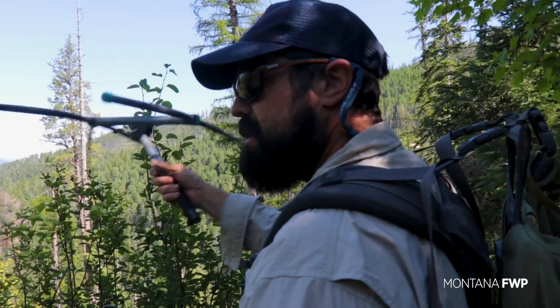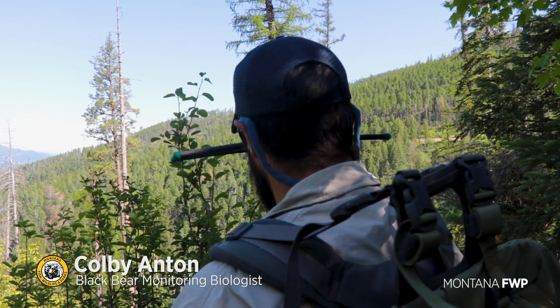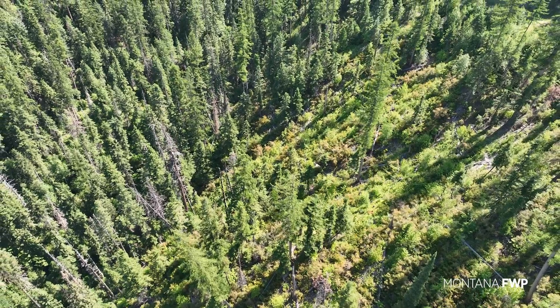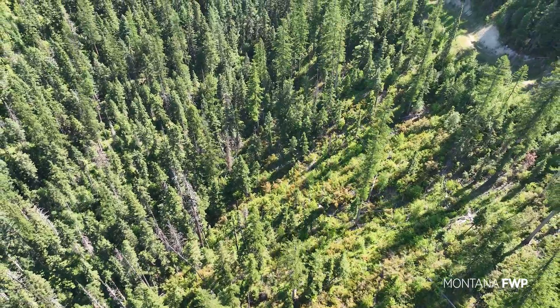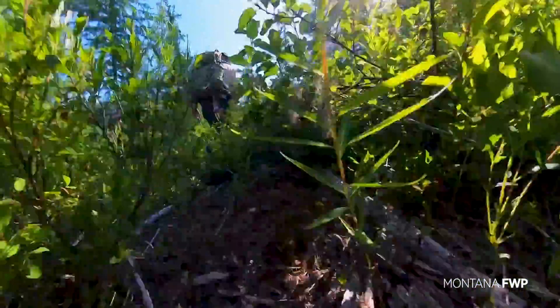We're not right where his den was, but if the collar is here, it is most definitely tucked into something. We'll start searching and keep an eye out for any potential holes that we might want to stick our heads into to see if there's anything there.